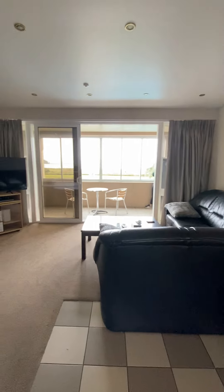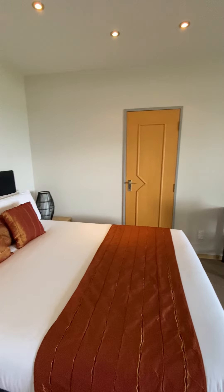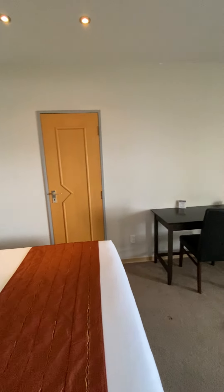Let's go and check out the main room. This room does have interconnecting doors to the room beside us.